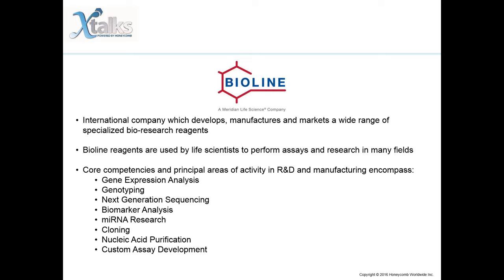Scientists have come to depend on the outstanding quality and reliability of BioLine reagents. Core competencies and areas of activity in R&D and manufacturing encompass gene expression analysis, genotyping, next-generation sequencing, biomarker analysis, microRNA research, cloning, nucleic acid purification, and custom assay development.